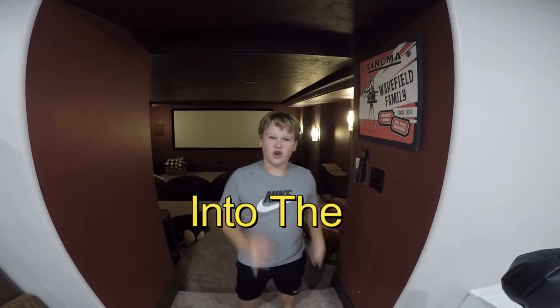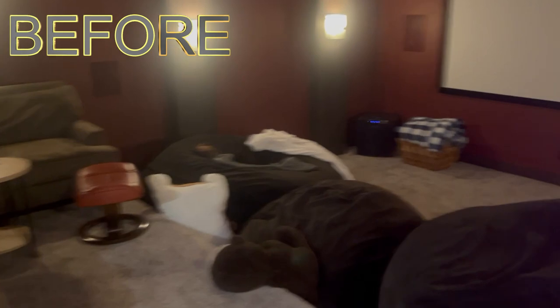I'm turning my theater room into the largest fort ever. That is not an exaggeration. The things you're gonna see in this video, some people will never ever see.